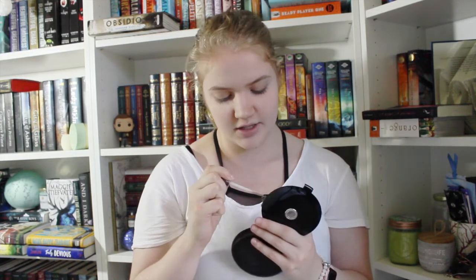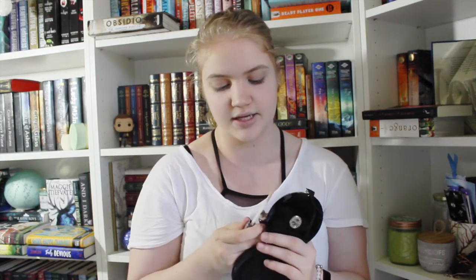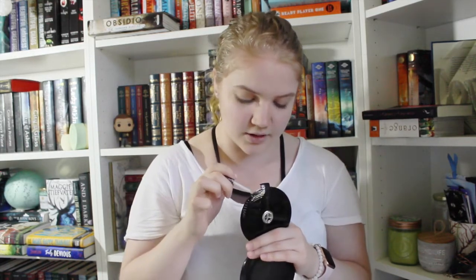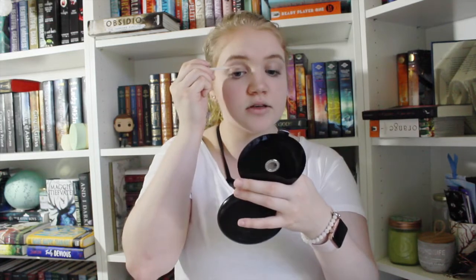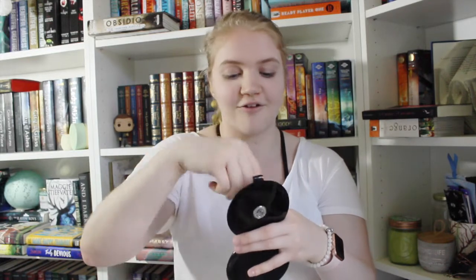Next I think I'm gonna do eye makeup, so I'm using this Urban Decay Eyeshadow Primer Potion in the anti-aging formula. I was looking for a primer potion and I wanted the Urban Decay one because I've tried them and really liked them. They were out of the one I was looking for, so I got this one instead, and it's worked pretty well so far.